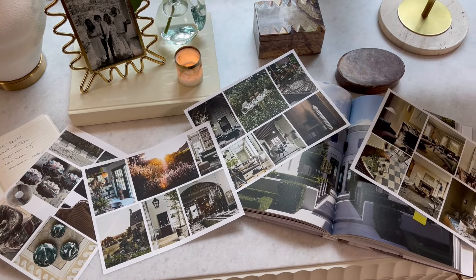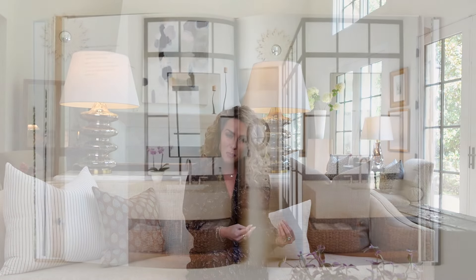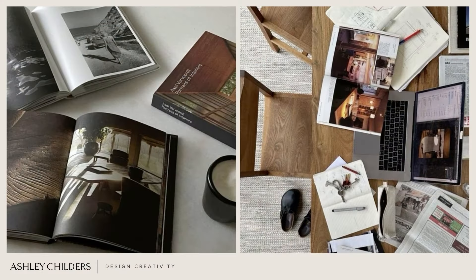First things first — creativity starts with inspiration. Whether you're a professional artist or a design-loving homeowner, the first step we all have to take in our creative journey is to collect and study inspiration. You can do this in a lot of different ways: Pinterest, magazines, pictures you took on vacation, a cutting of fabric, or a paint swatch you love. The point is to create a visual representation of the images, styles, colors, textures, and details that you're naturally drawn to.